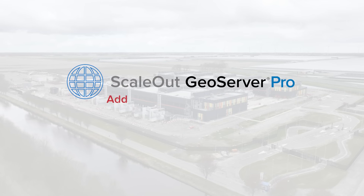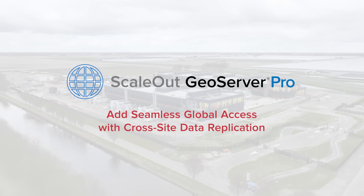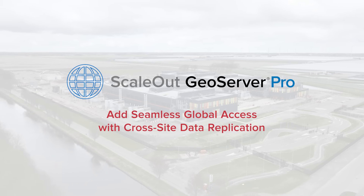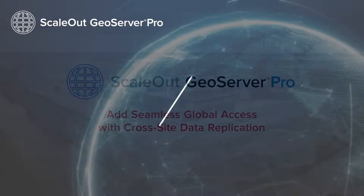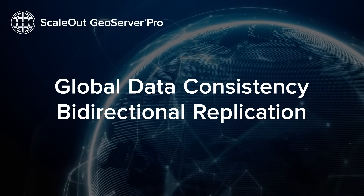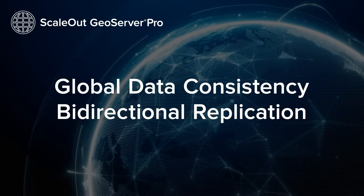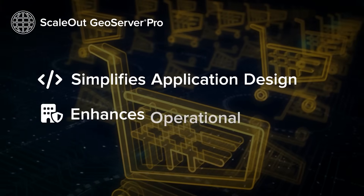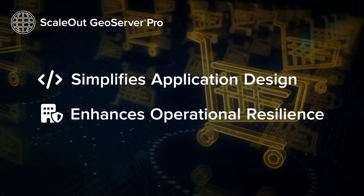ScaleOut GeoServer Pro builds on the features of GeoServer DR by offering synchronized access to in-memory data across multiple sites. It combines global data consistency with bi-directional replication to ensure that data is always available across different locations. This product both simplifies application design and enhances operational resilience.